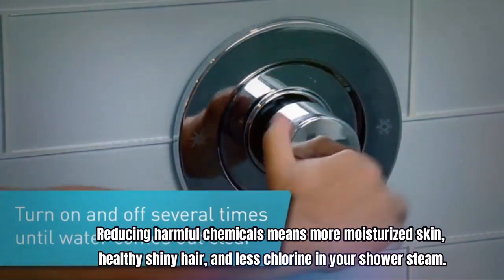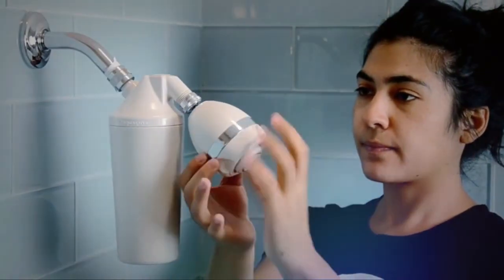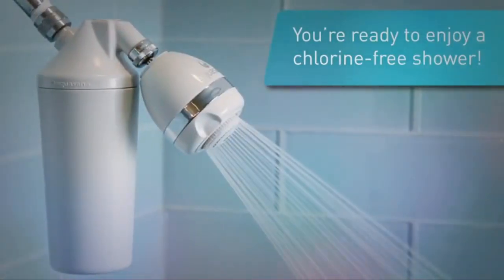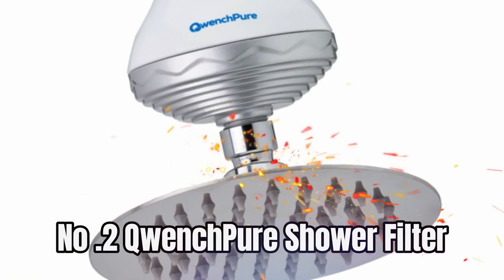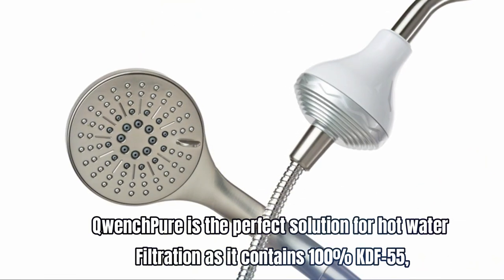Reducing harmful chemicals means more moisturized skin, healthy shiny hair, and less chlorine in your shower steam. Their filters are some of the longest-lasting products on the market, keeping your water fresh for six months or 10,000 gallons, and costing as little as 25 cents a day. For current price, please check the links in the description box.